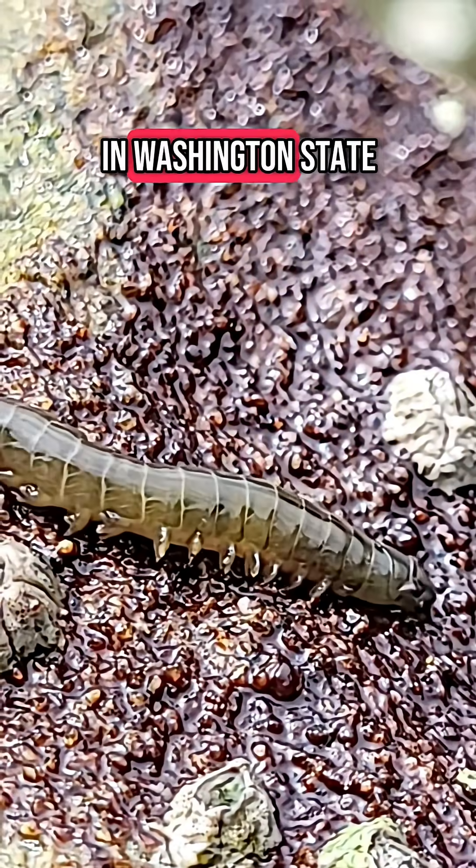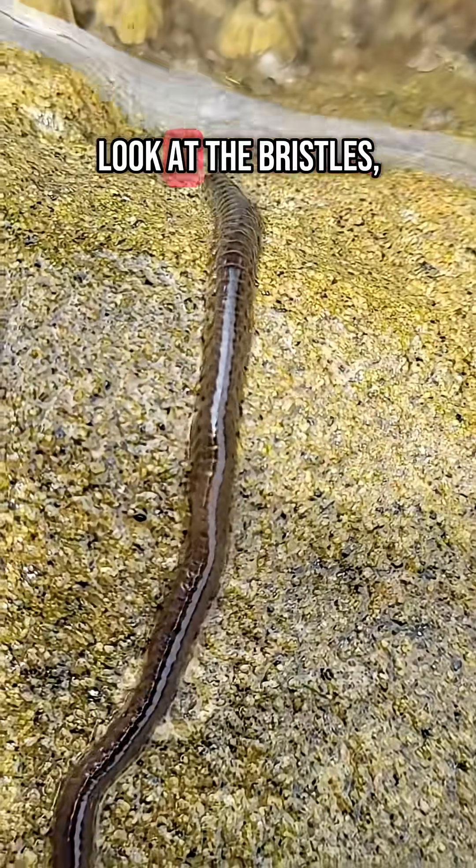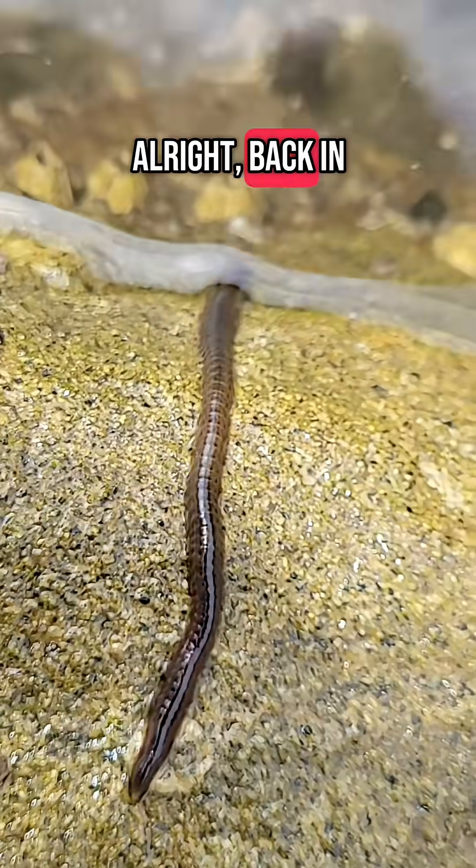Check out what I found in some tide pools in Washington State. Here's another clamworm or ragworm. You can get a real good look at the bristles — that's how they move. Alright, back in the water with you.